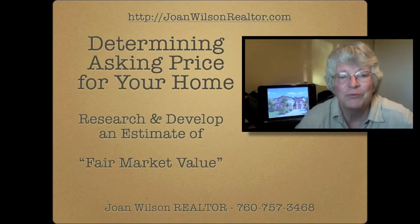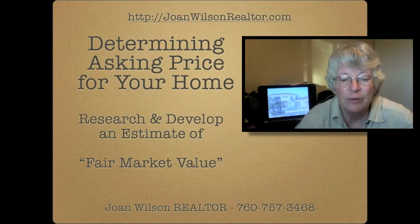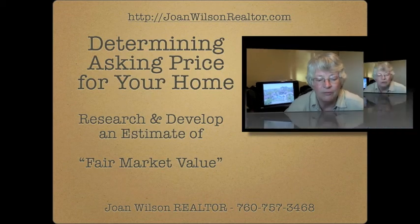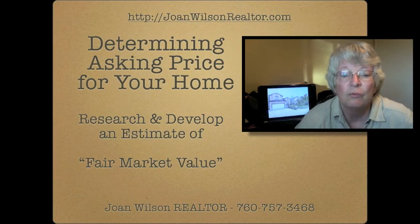Hello, I'm Joan Wilson with Prudential California Realty and I want to talk to you today about determining your asking price. If you're a seller and you need to determine your asking price, the first thing you must do is research and develop an estimate of fair market value. You do this by looking at comparables, or houses similar to yours that have sold recently.